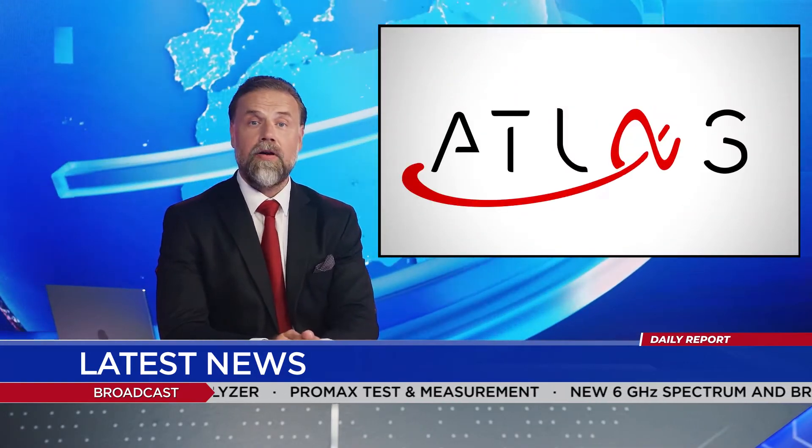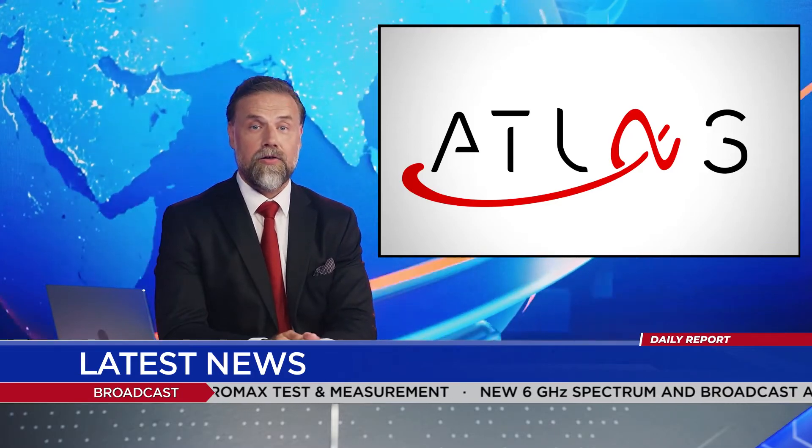Hello, with new problems emerging as different technologies compete for spectrum and new broadcast standards on air, it's time to update your test equipment. Pro Max presents Atlas, the 6 GHz Universal Broadcast Analyzer.